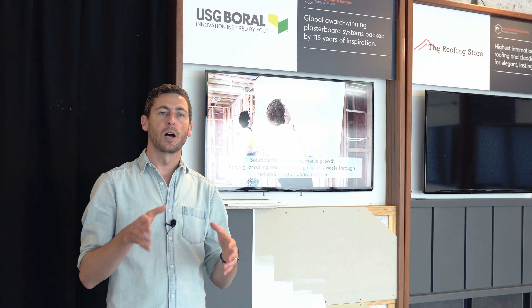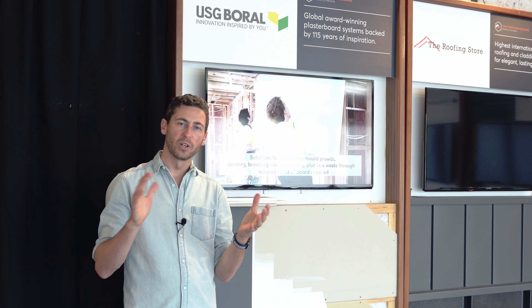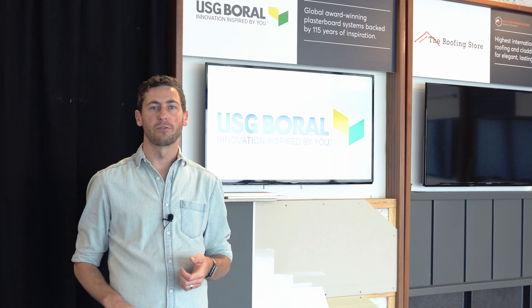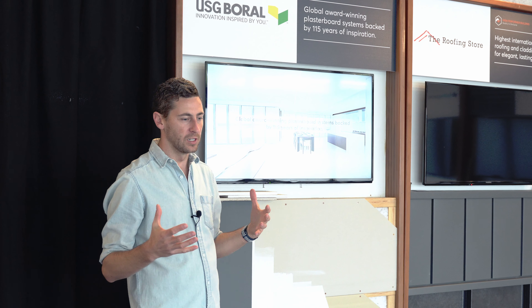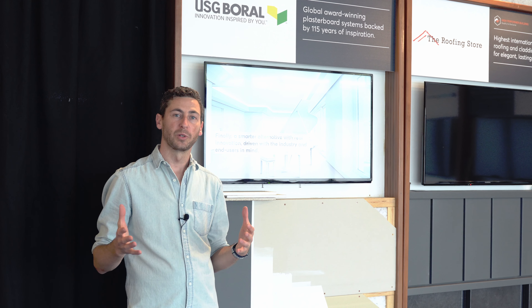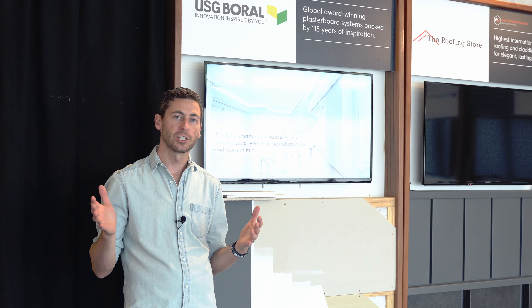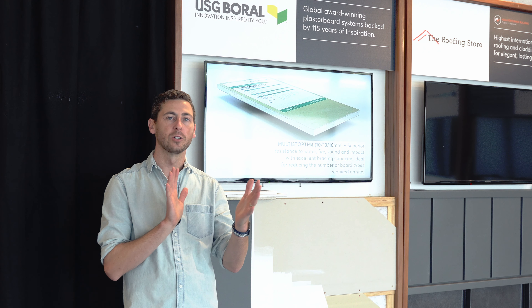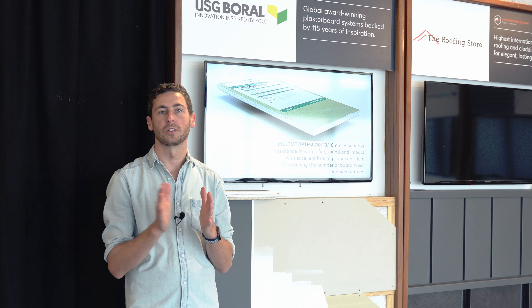USG Boral Plasterboard is a high-performing building certified product because it delivers beautifully flat walls that can withstand everything that life throws at it. Plasterboard is an overlooked product because it's such a commodity, but actually it's one of the building products that we're most in contact with and deal with the consequence of its performance on a day-to-day level.